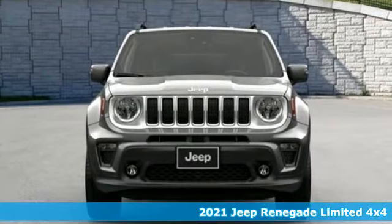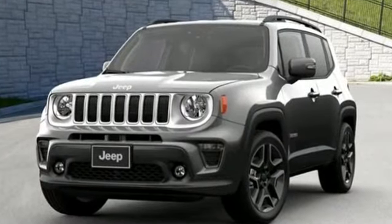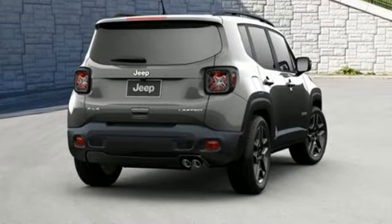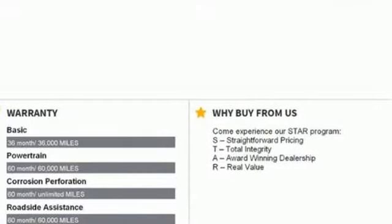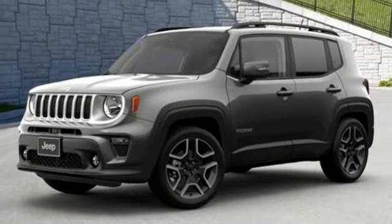Automatic transmission, front heated leather bucket seats, integrated navigation system with voice activation, auto dimming rear view mirror, dual zone climate control, remote engine start, streaming audio, active grill shutters, doors and push button start proximity key, and intercooled turbo inline four cylinder engine.